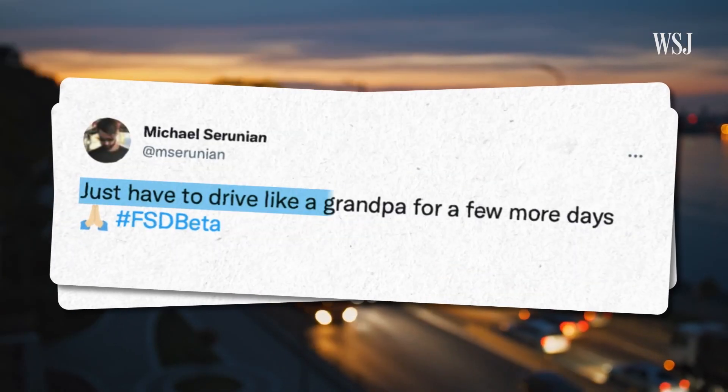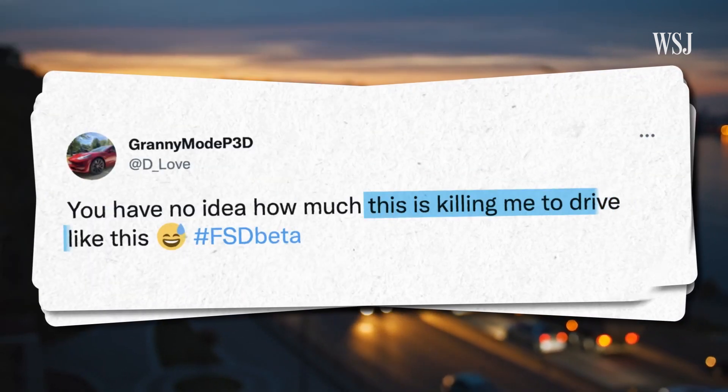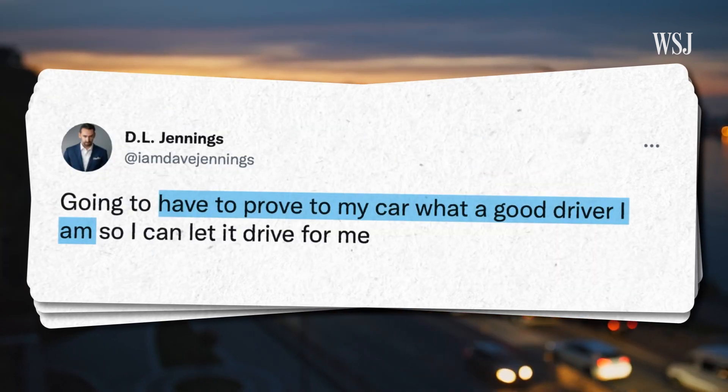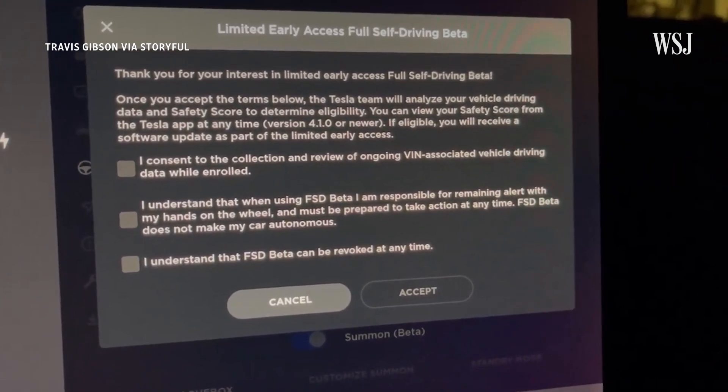But there's a catch. In order to use this new city driving feature, Tesla is making its vehicle owners demonstrate that they are safe drivers. That's led to some Tesla owners taking their cars out for, well, less of a spin and more of a gentle cruise, as they try to score well on Tesla's safety test to gain access to that FSD beta. So what does this safety test entail, and why is Tesla making its vehicle owners demonstrate that they're safe drivers in the first place?